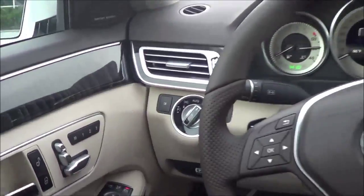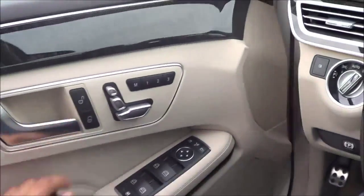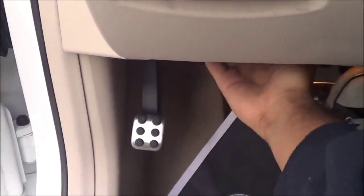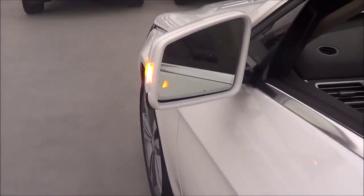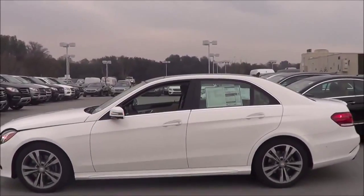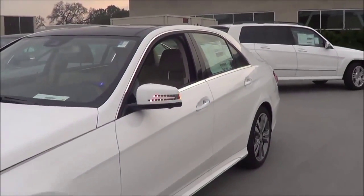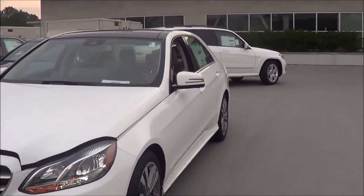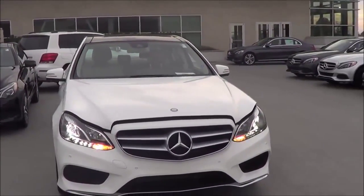I'm going to go ahead and turn on the lights and the hazards as well. All windows are fully automatic in the E-Class. Let's go ahead and pop up the hood and check out the engine bay. You have heated exterior mirrors with LED turn signal indicators, blind spot detection, front parking sensors, and LED headlights with LED daytime running lights.